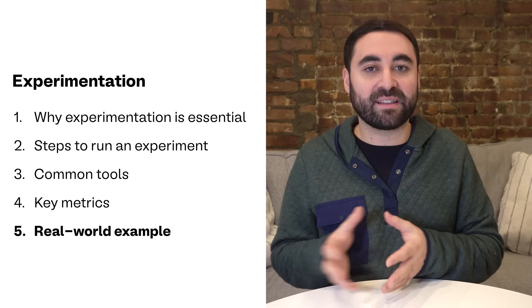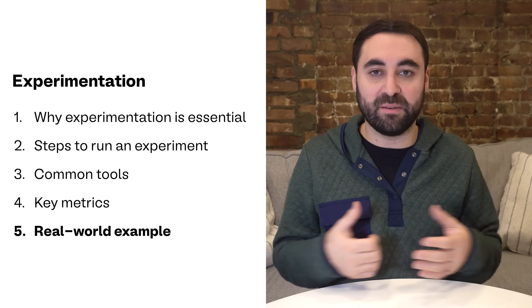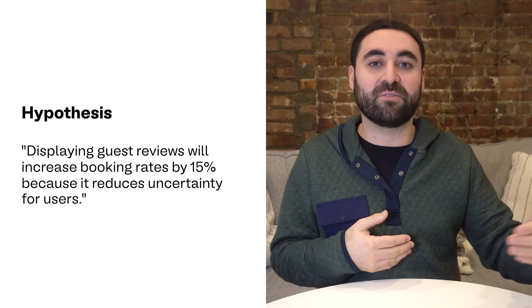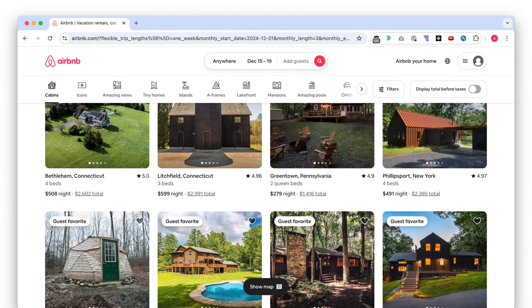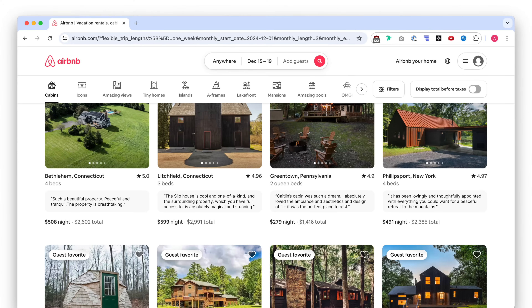Now that we've discussed key metrics, let's dive into a real-world example with Airbnb. First is the hypothesis. The team at Airbnb noticed that many users were spending a lot of time on the search results page, but they didn't complete bookings. They hypothesized that adding guest reviews directly onto that search results page would increase bookings. The hypothesis might be: displaying guest reviews will increase booking rates by 15% because it reduces uncertainty for users. Next, they'll design the experiment. The control group sees the standard search results page with only the listing title, price, and thumbnail image. The variant group sees a modified search results page that includes a quote from one of the reviews of that listing.